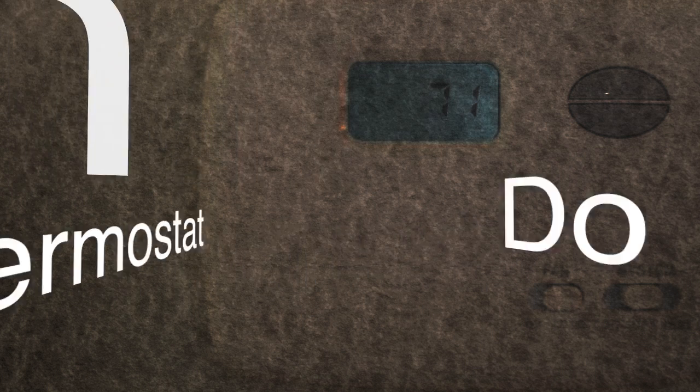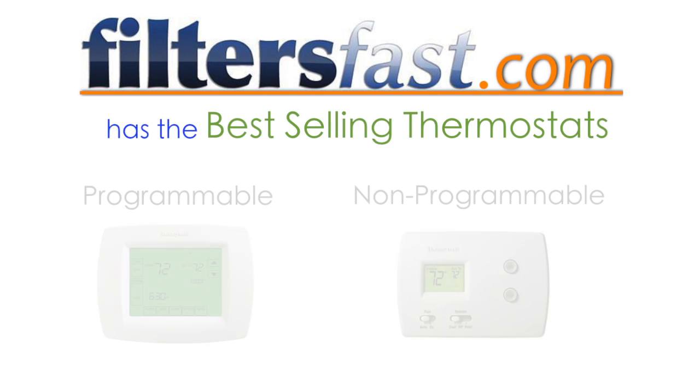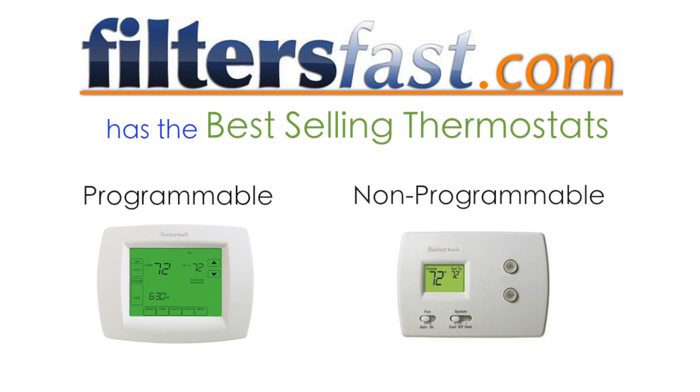Knowing which thermostat to choose for your home can be difficult. Culturesfast.com carries some of the best-selling programmable and non-programmable thermostats on the market.